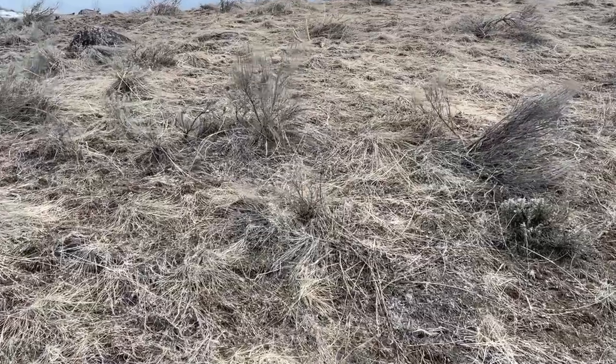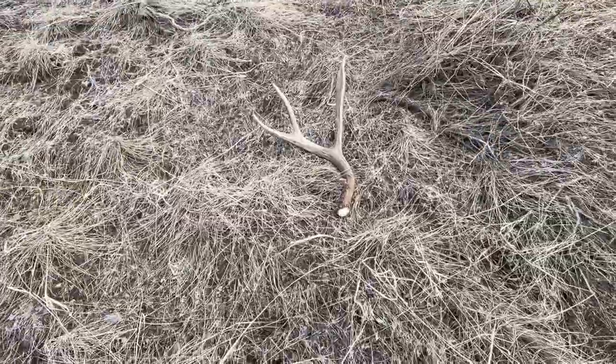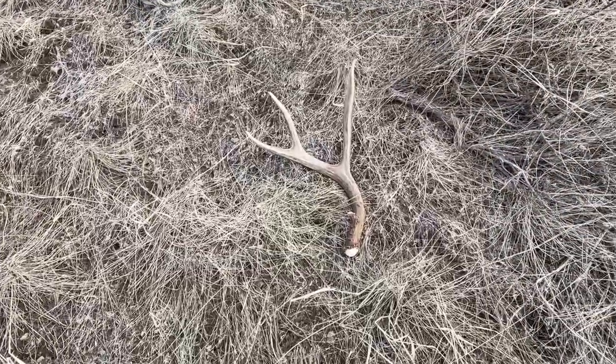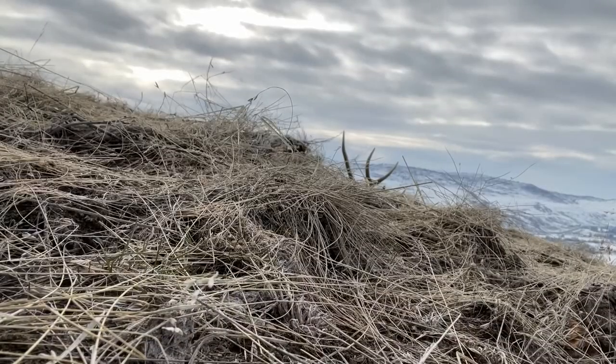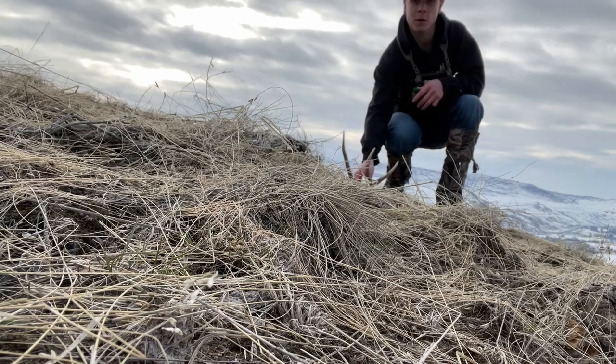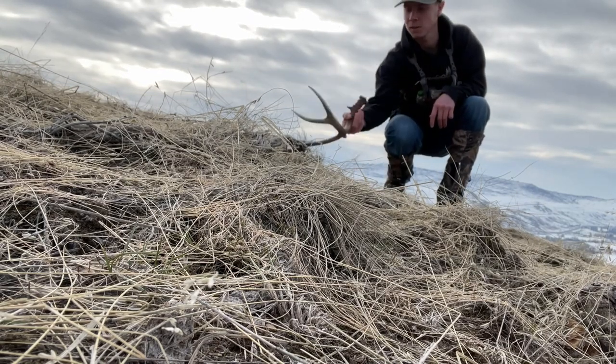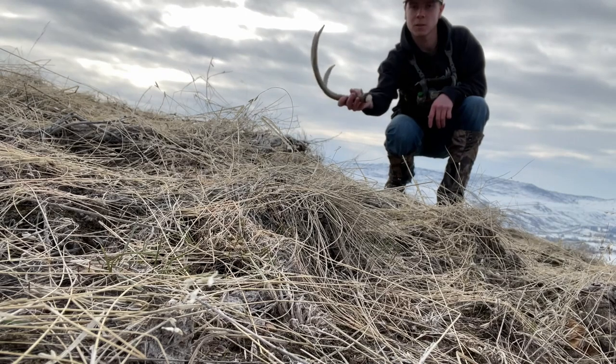Heck yeah guys, on the board with a nice three — sweet, another freshie. Heck yeah, that's a decent one. Pick up on it — that's a solid three. Actually still a little bit of blood.